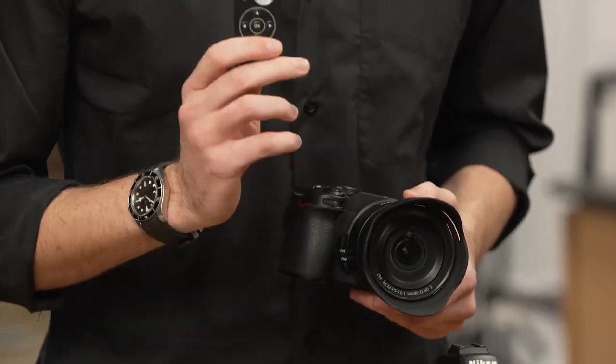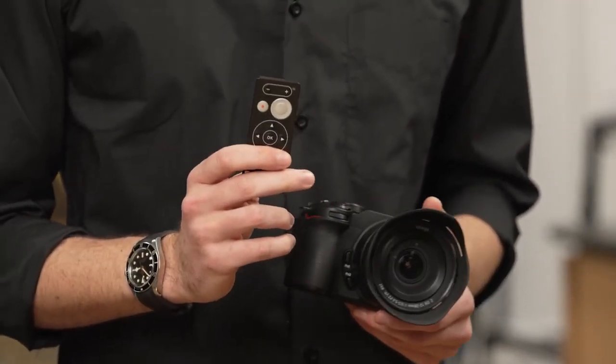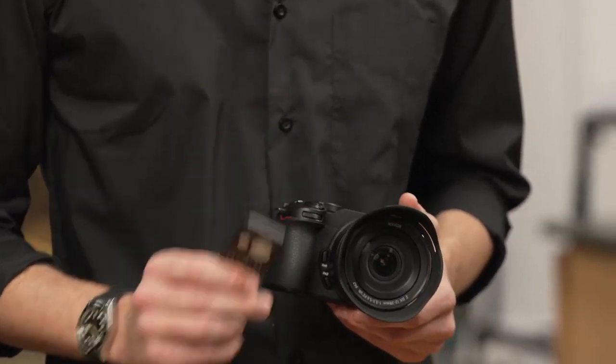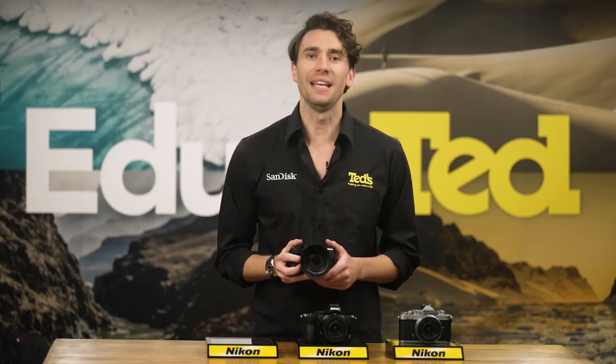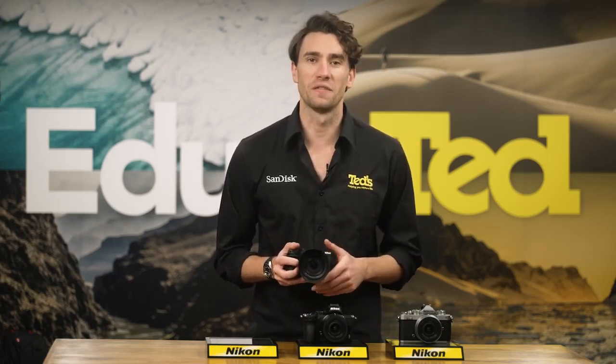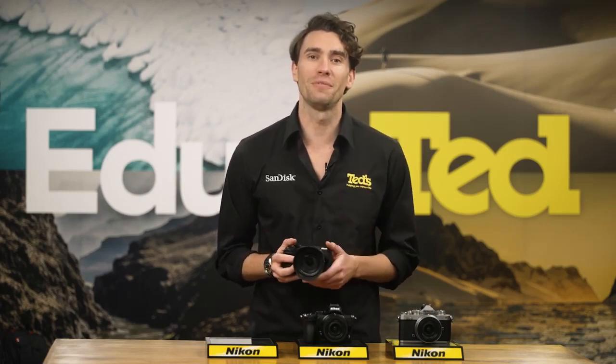This is the ideal vlogging kit. The 12-28mm provides an 18-42mm equivalent zoom range, which is wide enough for POV shots, but with enough reach for framing other subjects. The lens includes VR stabilisation for producing smooth handheld video results, while its power zoom function delivers smooth and natural-looking zooming, which is ideal for video.